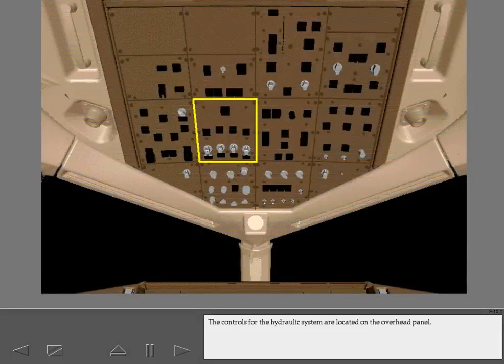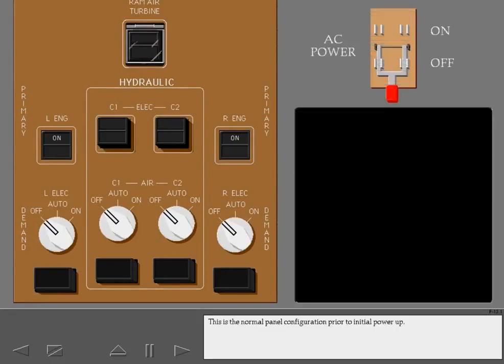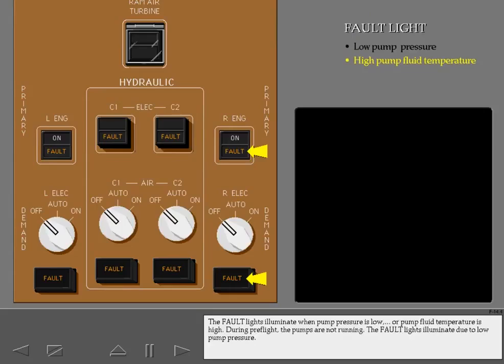The controls for the hydraulic system are located on the overhead panel. This is the normal panel configuration prior to initial power-up. Verify the RAT unlocked light is extinguished. The C1 and C2 primary pump switches are off, and the demand pump selectors are off. Once AC power is established, the fault lights illuminate. The fault lights illuminate when pump pressure is low or pump fluid temperature is high. During pre-flight, the pumps are not running, so the fault lights illuminate due to low pump pressure.